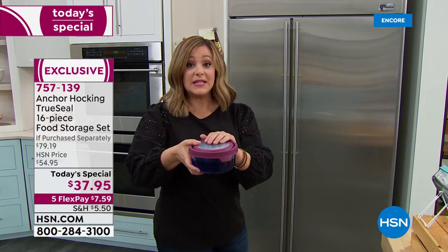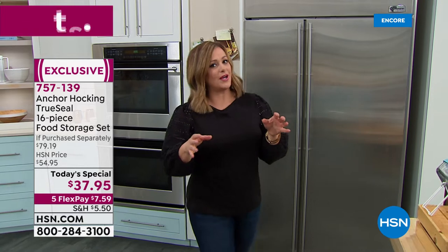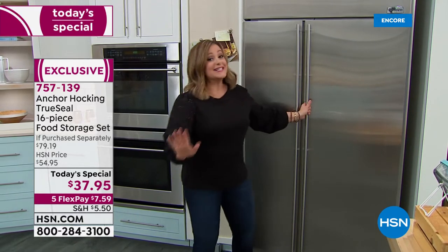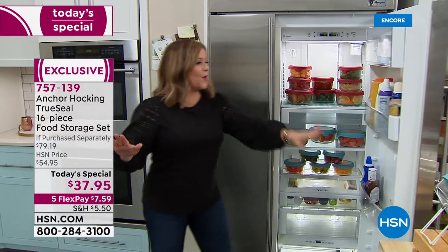We've got more colors than anybody else in the true seal, because typically you'll only find it in mineral blue at retail. We've got more colors than anybody else and a price you won't find anywhere else. And just imagine your fridge looking like this — total organization.